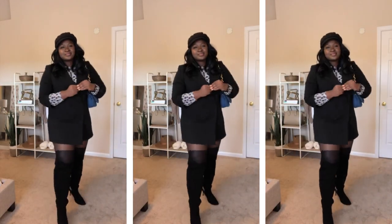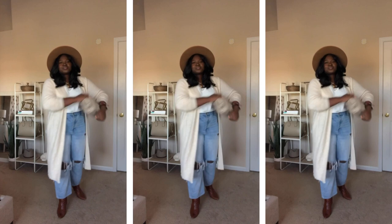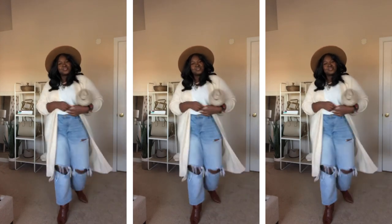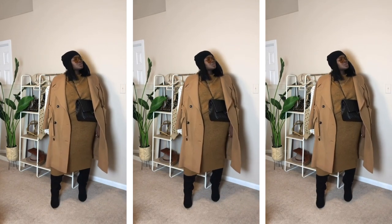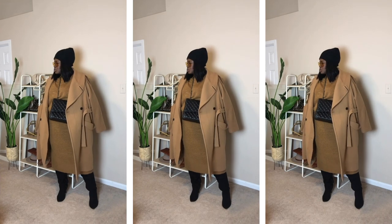You can always find me on Instagram because when I'm not here, I'm over there. If you enjoyed this video, don't go anywhere — I'm sure you'll like these other videos too. Don't forget to rate, comment, subscribe, and share. And until next time, stay blessed.